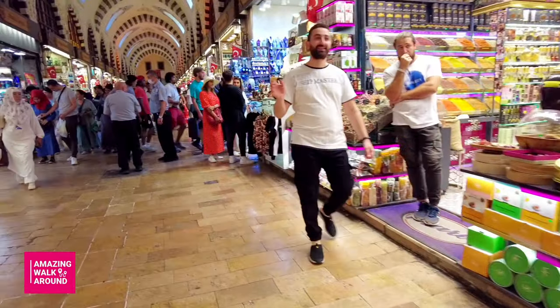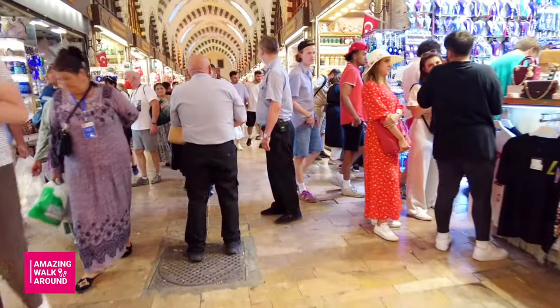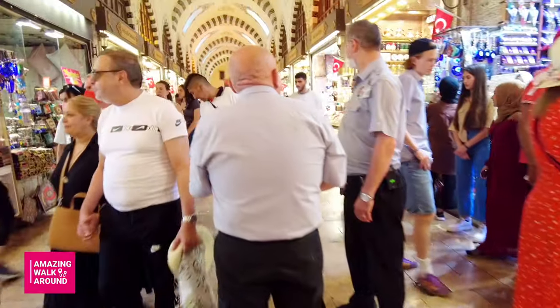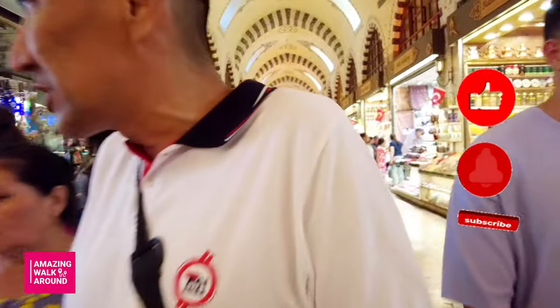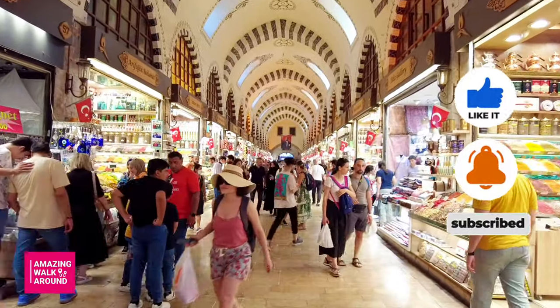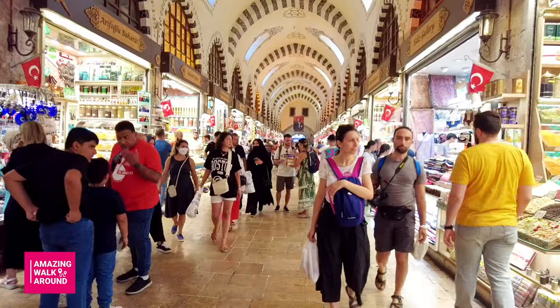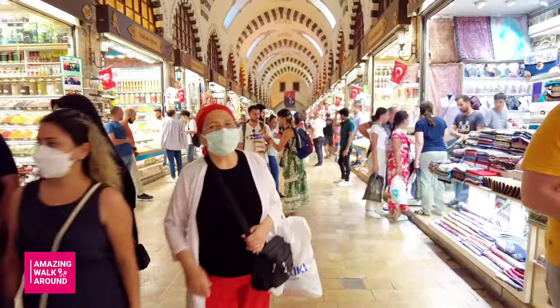To get to the Spice Bazaar, take the tram to Eminönü, then walk across the square with the new mosque on your left, and head down the narrow streets lined with cheese, dried meat, and nut shops. There are lots of interesting shops that you can enjoy along the way.